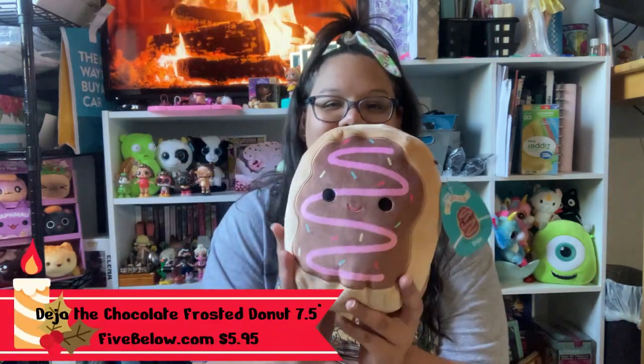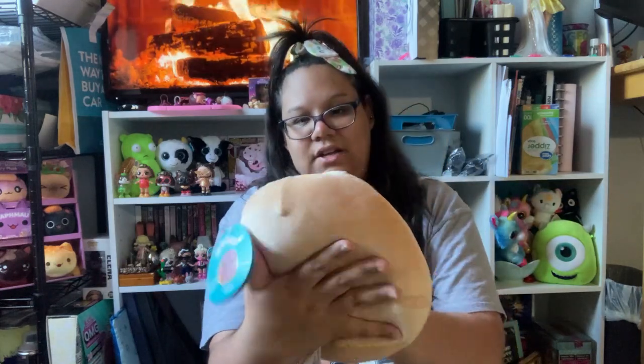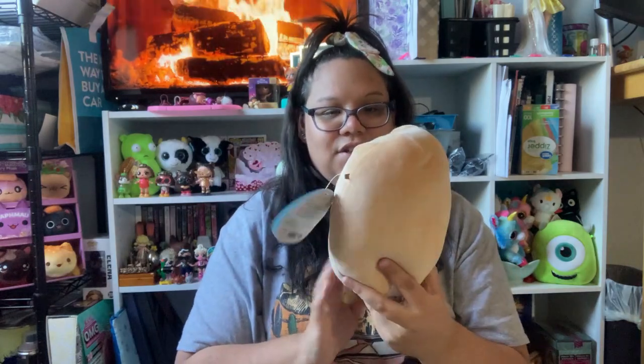Next I have this adorable little donut — at first I thought it was a pop-tart, but I've been told it's a donut. I'm still debating what I think she is. Also not very stuffed, but she's cute regardless. I love the chocolate frosting, the sprinkles, and the pink drizzle. I knew I had to have her — pop-tart or donut, I don't care, I love her.